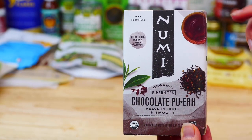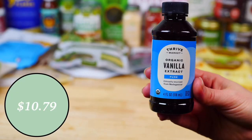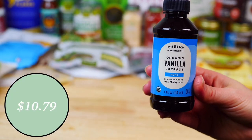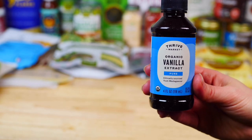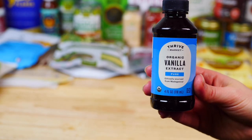Next up, I got this organic vanilla extract, which is a must-have in all of my baking recipes. It's a great price for this high-quality organic vanilla.